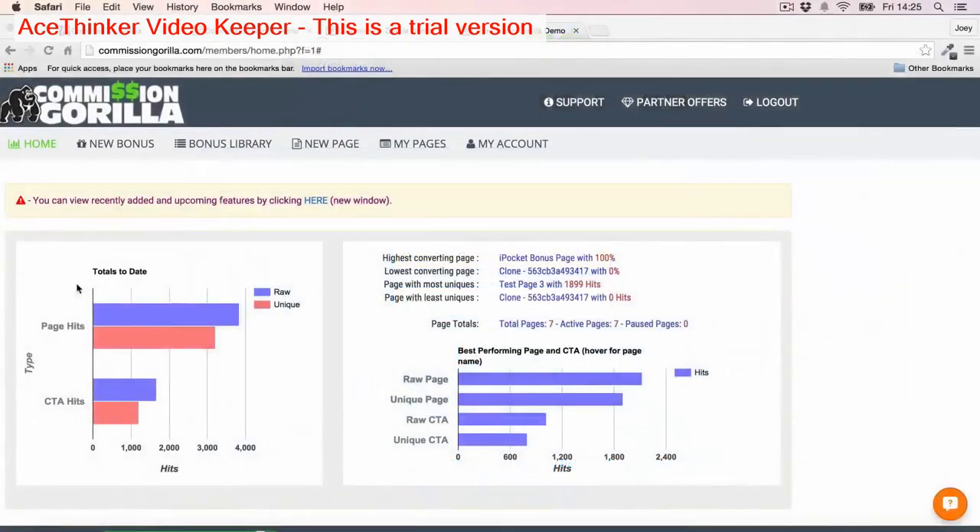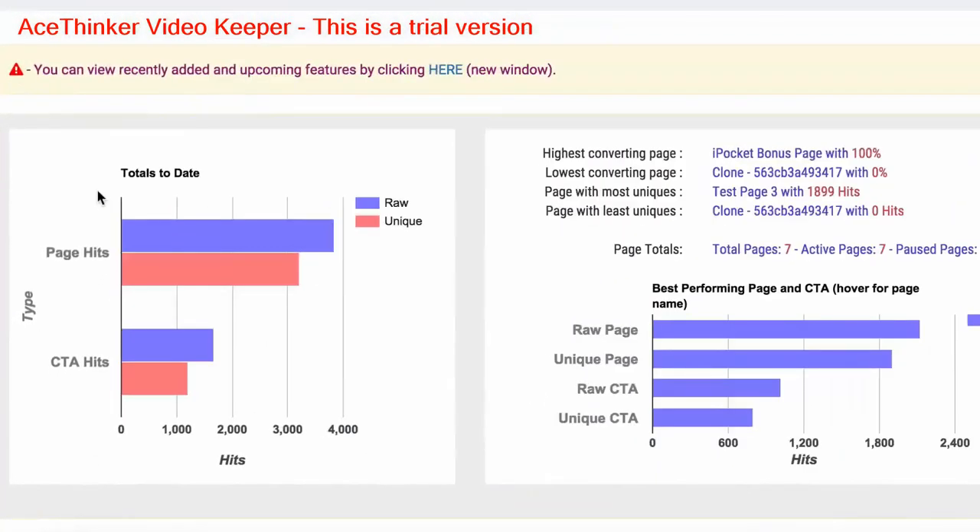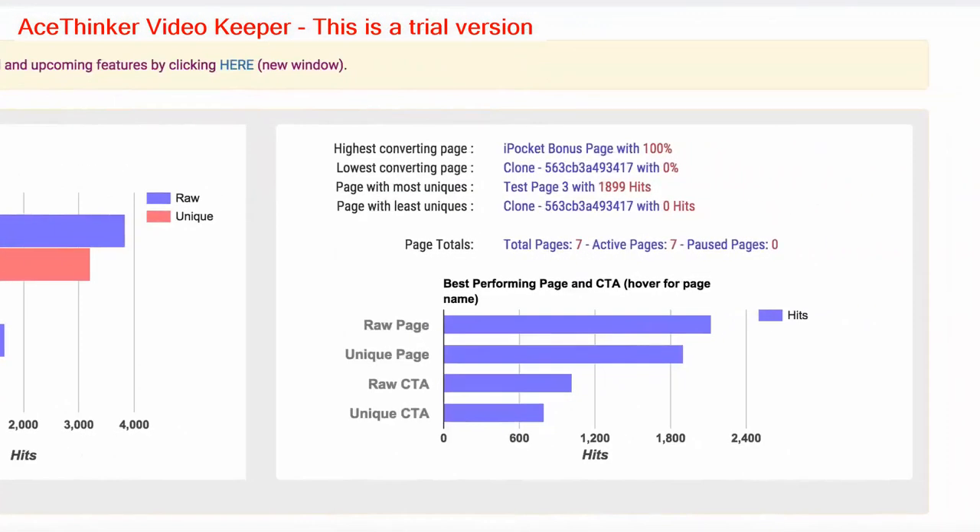The very first thing you see when you log into Commission Guerrilla are your statistics for your current pages. So you can see how your pages are converting and which ones aren't converting too. You'll see highest converting and lowest converting, which is great because you'll get to see which one of your pages is working the best.